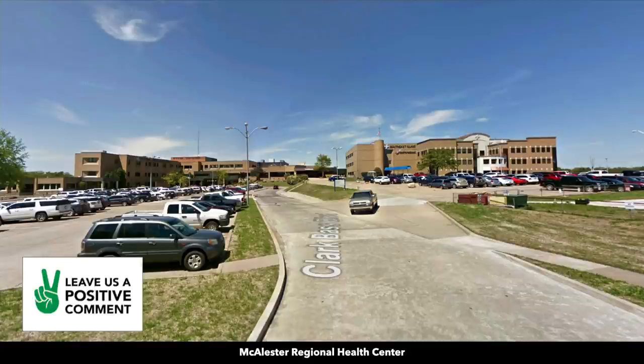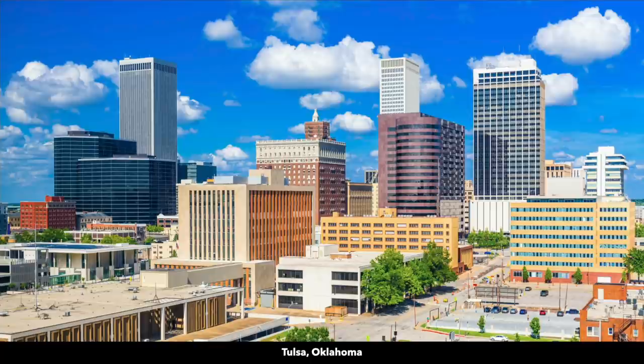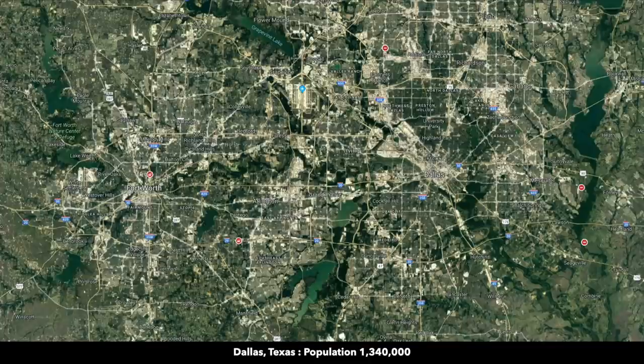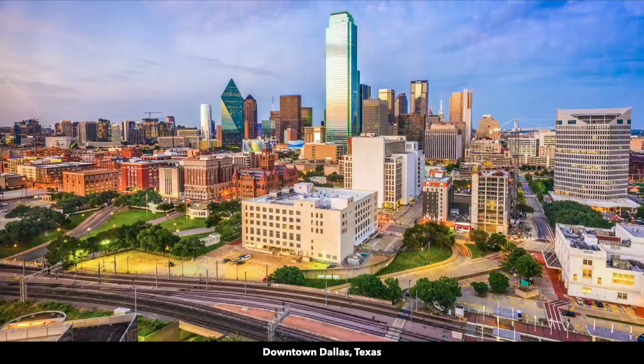You're about 2 hours and 30 minutes from Tulsa, Oklahoma, population around 400,000. Just under 3 hours from Oklahoma City, population over 640,000. At about 3 hours and 20 minutes to the south you have Dallas, Texas, population way over a million. For someone in the Dallas-Fort Worth area, you could leave your home in the morning and be at your property near Sardis Lake before lunchtime.